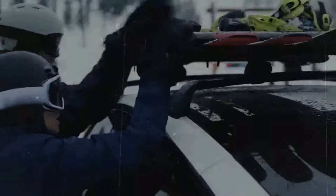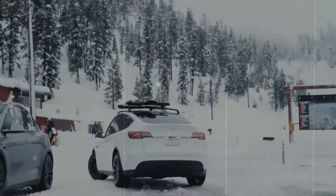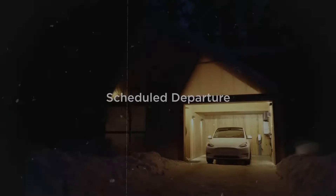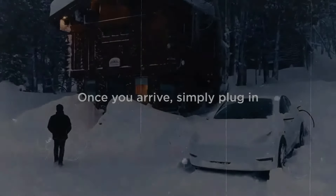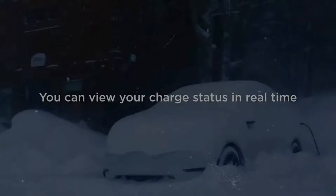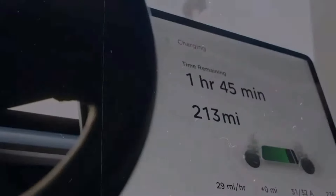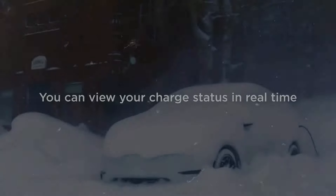Tesla's ongoing efforts to refine their full self-driving software and ramp up Cybertruck production signify significant milestones for the company. With promising results expected in the near future, the performance of the software in real-world conditions will be closely scrutinized. Meanwhile, the surge in Cybertruck deliveries driven by impressive output at Giga Texas foreshadows a future where these vehicles become more commonplace. As Tesla continues to push boundaries in automotive technology and manufacturing, they are poised for continued growth and innovation in the electric vehicle market.